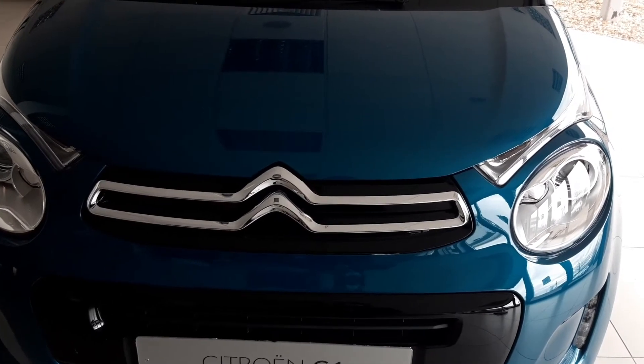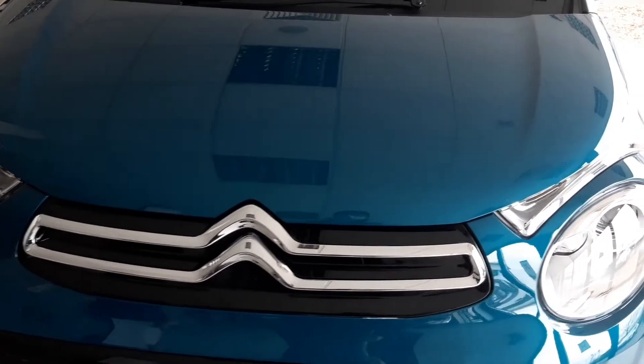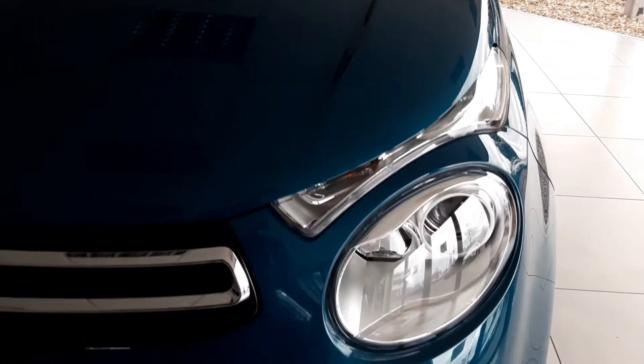At the front, there's a signature double Chevron design, distinctive daytime running lights and these stylish circular headlights.